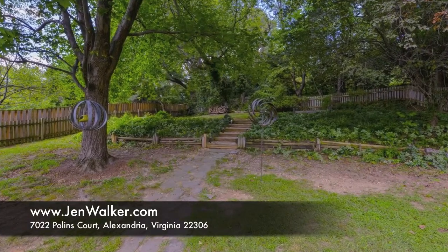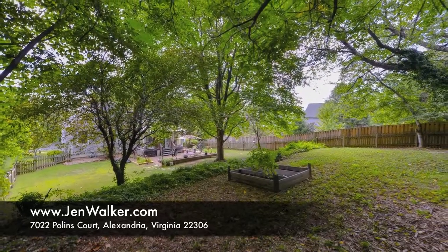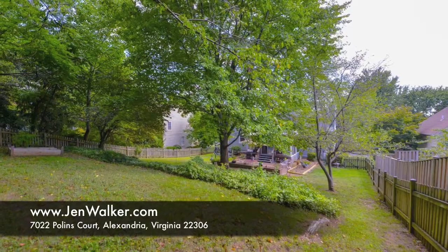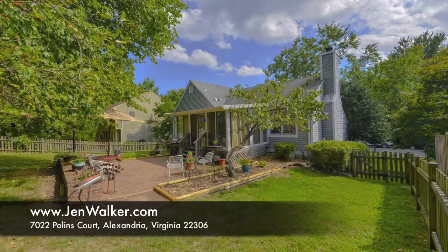This quiet escape is ideally located near major commuter routes and everyday necessities. You can enjoy easy access to shopping, dining, and entertainment options, and can take advantage of a short drive to Washington, D.C. and Reagan National Airport.